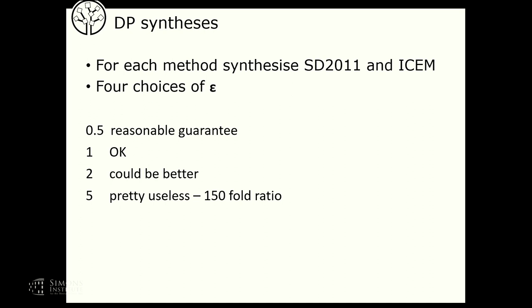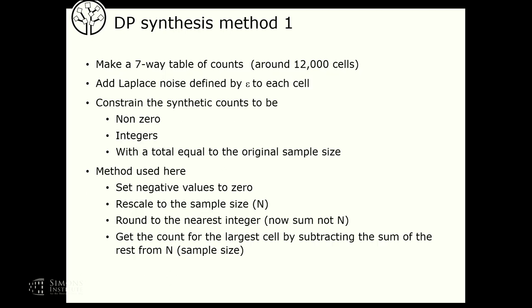For differentially private synthesis, for each of the three methods I've taken four choices of epsilon: 0.5, which I think is reasonable; 1; 2; and 5, which I think is pretty useless as it gives a 150-fold ratio — really not much of a privacy guarantee. Method one is very simple: make a seven-way table of the counts (around 12,000 cells), add Laplace noise defined by epsilon to each cell, then constrain the synthetic counts to be non-zero integers with a total equal to the original sample size.